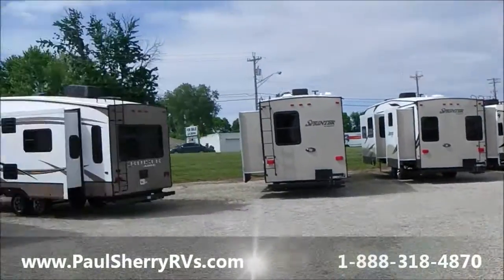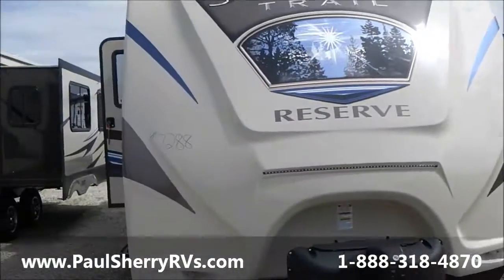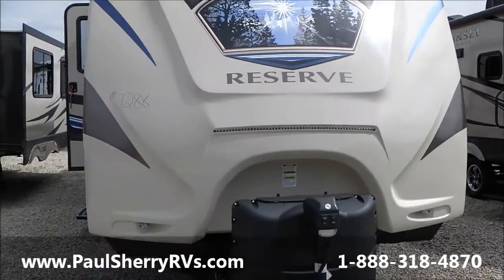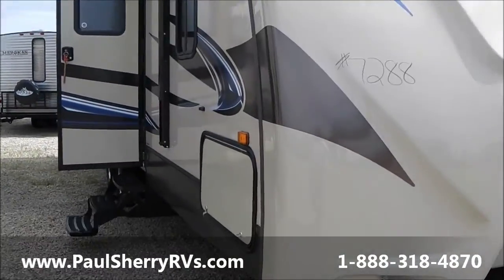Good afternoon ladies and gentlemen and welcome to Paul Sherry RVs. Today I'm going to feature a Sunset Trail Reserve Package — it's a 28BH, and it is a 2014.